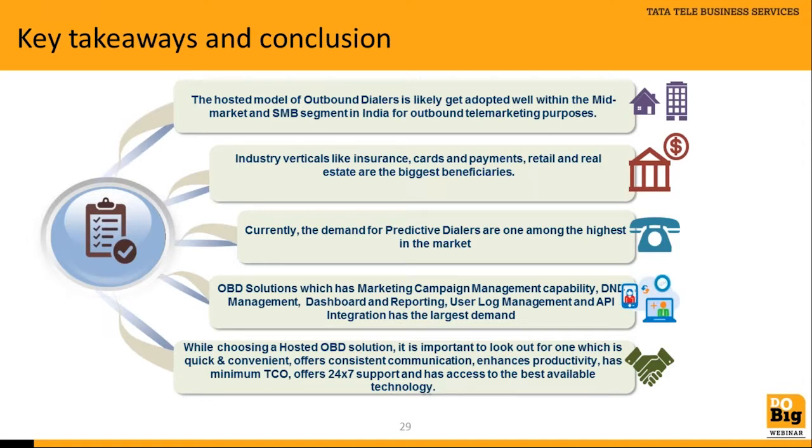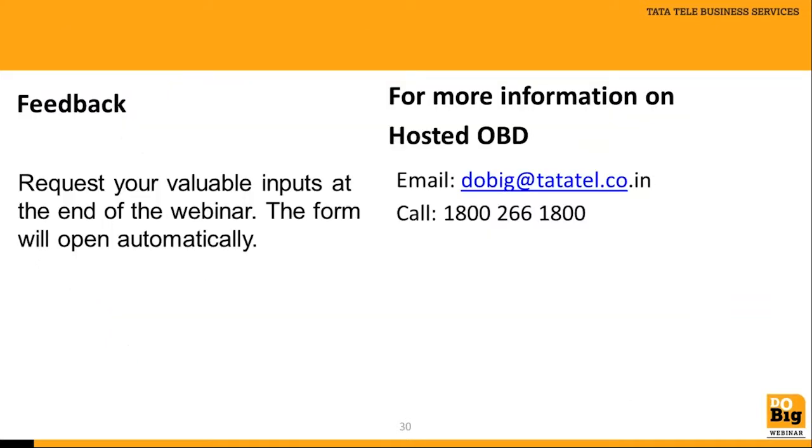Key takeaways from the webinar: the hosted model works excellently for mid-market and SMB segments, cards/payment companies, media houses, and retail. Most companies are looking for a predictive dialing system that makes rigorous calls. Customers seek solutions with campaign management capability, dashboard reporting, user log management, and CRM and multi-channel integration. With that, the webinar segment concludes and the session is opened for questions and answers.